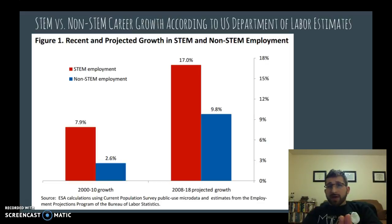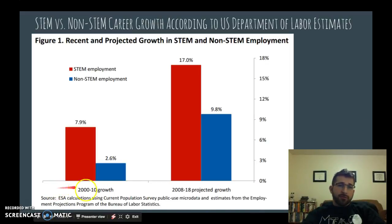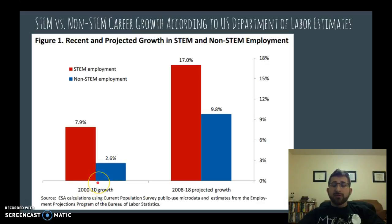Through my research, I've come across a really good resource in the US Department of Labor. This is a graph that shows STEM employment versus non-STEM employment. From 2000 to 2010, STEM grew at 7.9% during this time period, whereas non-STEM employment only grew by 2.6%. This was a time of the Great Recession, and we still saw some job growth, but STEM outperformed it by a long shot.